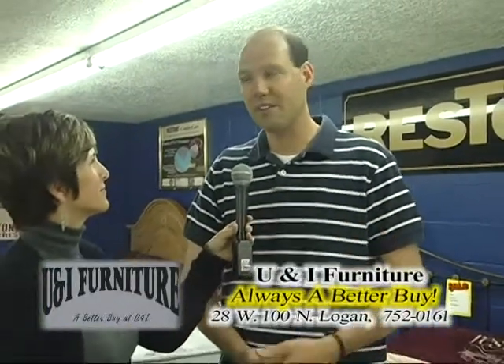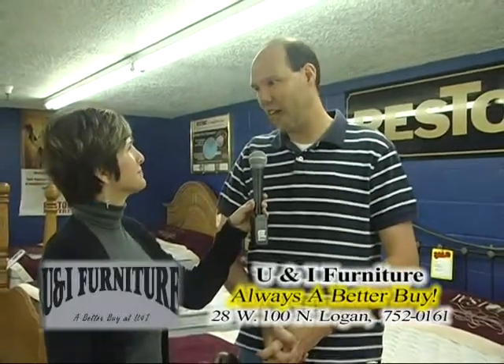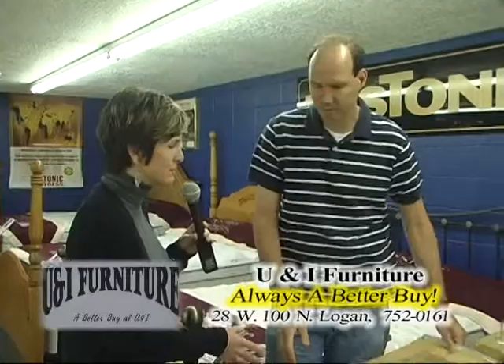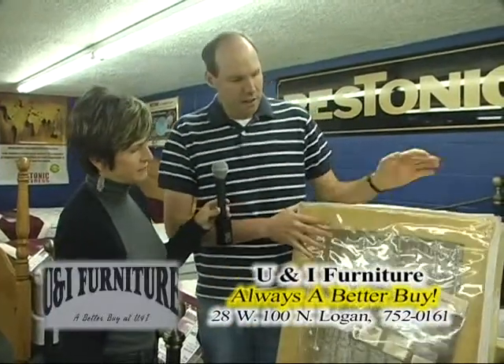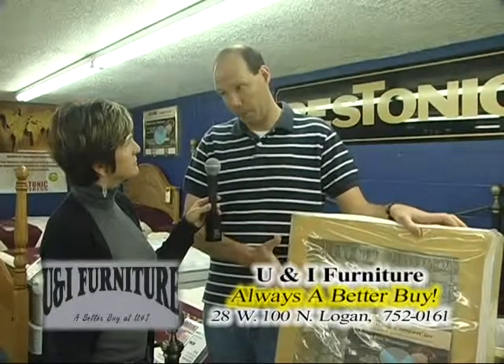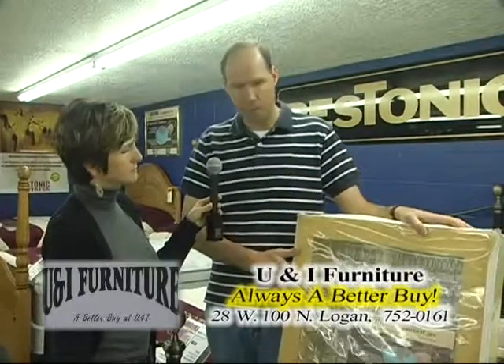So hands down, it can't be beat. And it's comfortable, and it's because of the springs. Do you want to talk to me about this Restonic spring system? Yeah, so with Restonic, the biggest complaint on any manufacturer is support — how is this bed going to give me support?